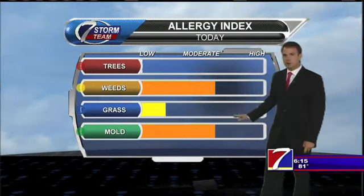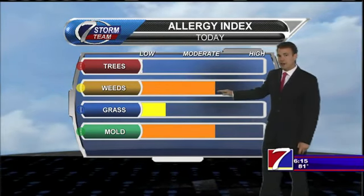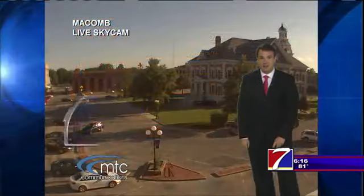Let's take a look at that allergy report. The mold spore count has gone down a little bit — it was way up towards the very high category yesterday. A little bit of weed pollen out there as well, which has gone up past the moderate category towards the high category. And a little grass pollen out there as well.